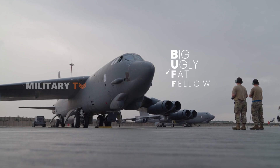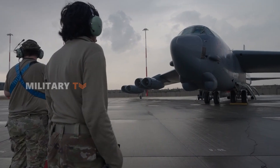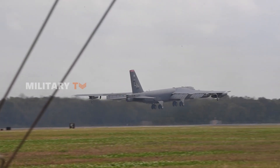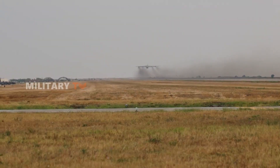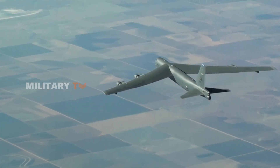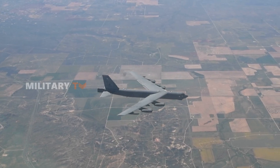Nicknamed the Big Ugly Fat Fellow, or BUFF, the B-52 is the most combat-capable bomber in the U.S. Air Force. Thanks to its high mission-capable rate, massive payload, long range, and ability to deliver both nuclear and conventional precision standoff weapons, the B-52 continues to play a vital role in the U.S. national security strategy.